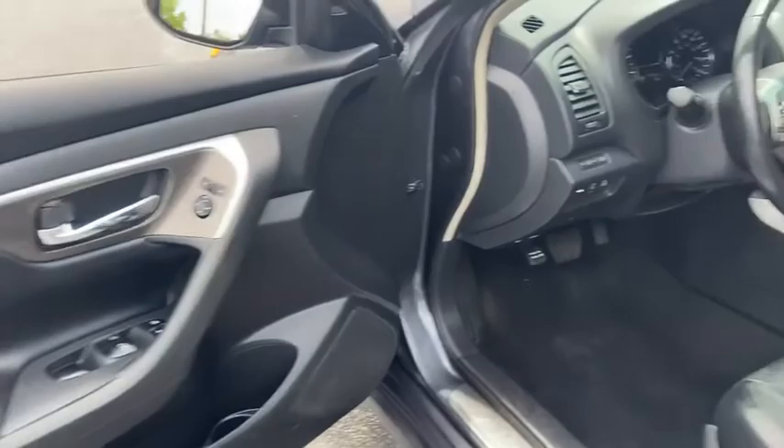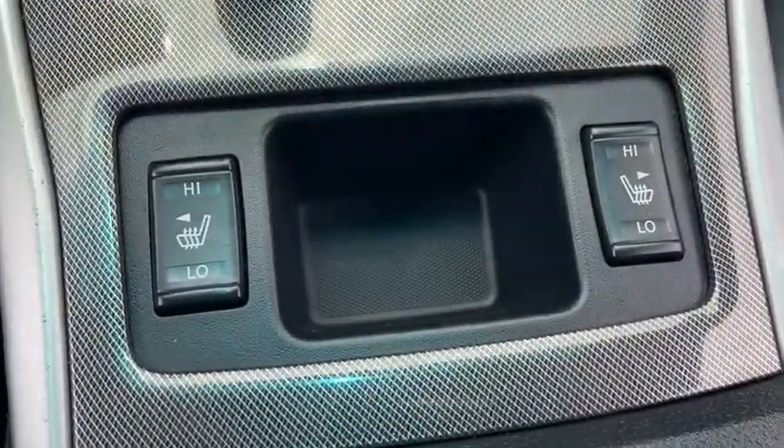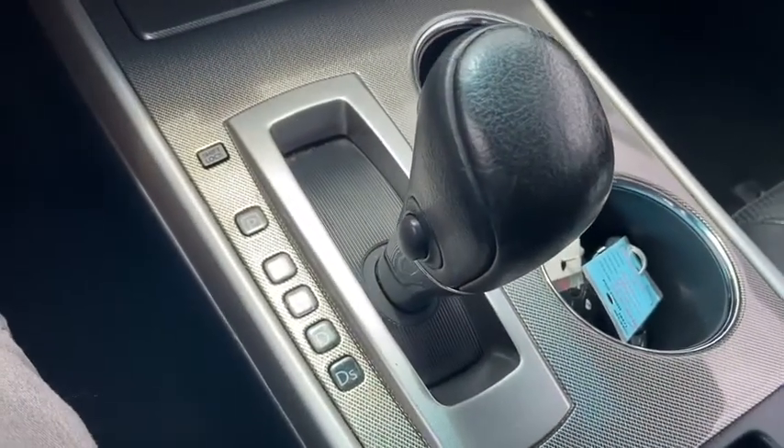Rear window defroster, security package, vehicle stability assist, battery saver, traction control system, tachometer, brake assist.